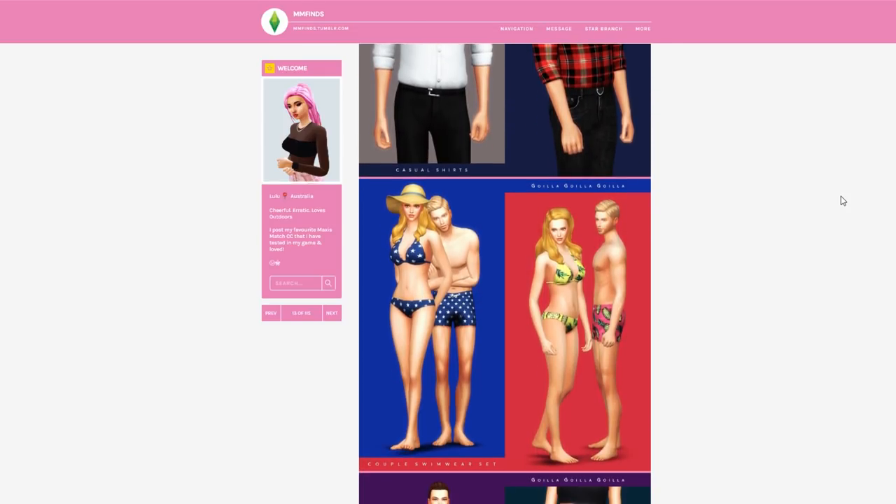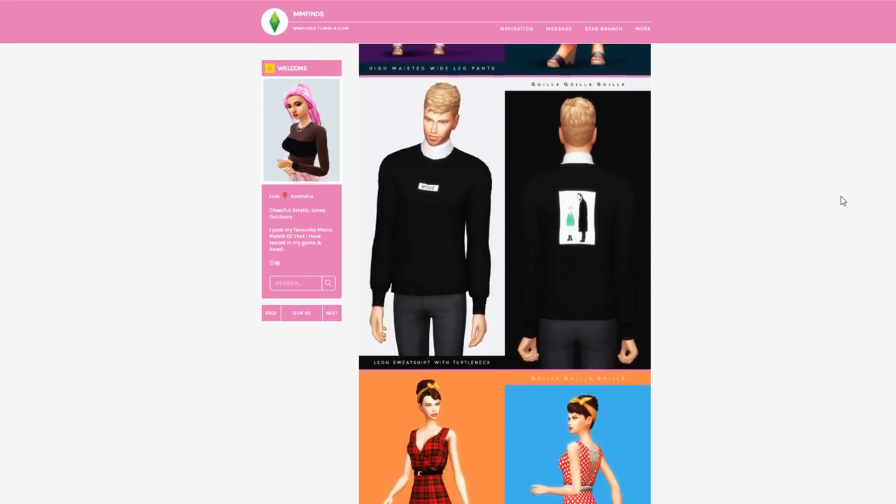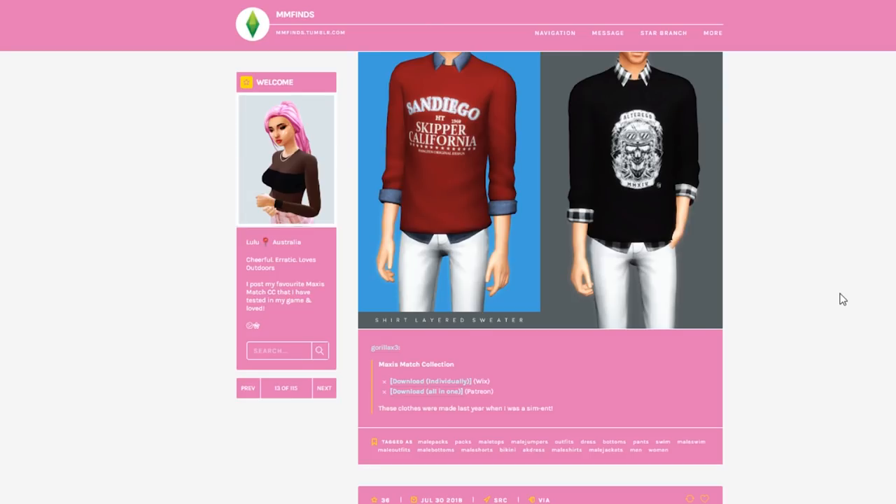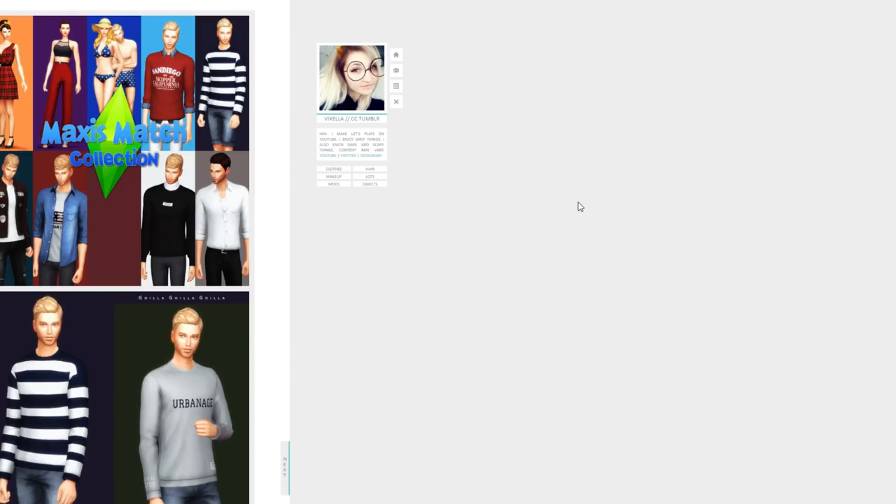That dress is beautiful. Well, I've got to get that — look at how much stuff it comes with. I am officially going to take a break from downloading, put the stuff in my game, and go see what it looks like in-game. Are you ready? Let's do this.